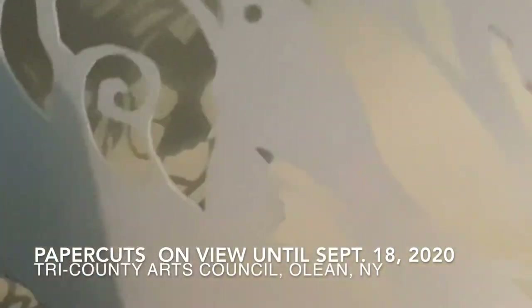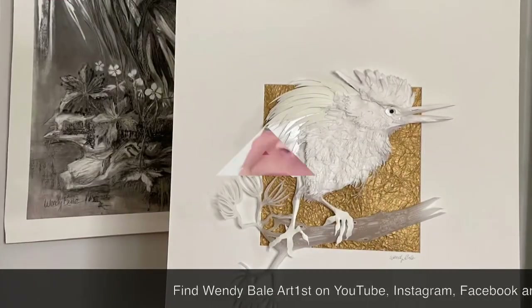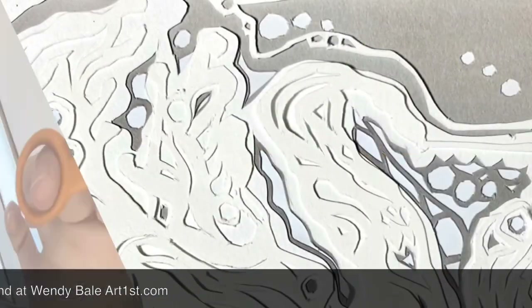I'm Wendy Bale, a visual artist in Western New York. You can find my work on YouTube, Instagram, Facebook, and at wendybaleartfirst.com.